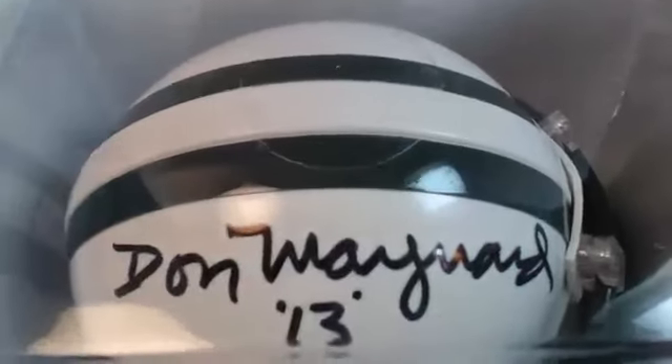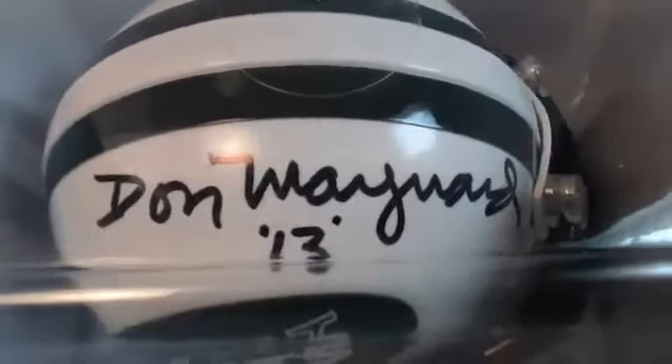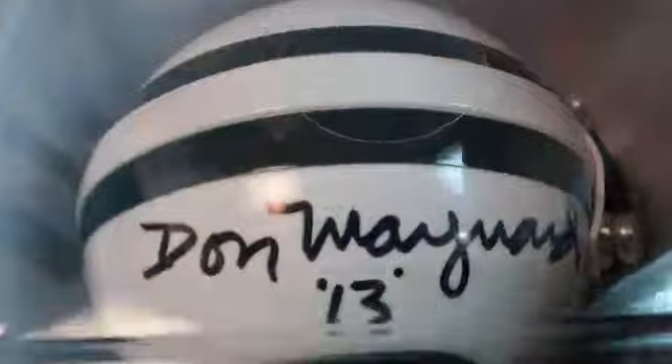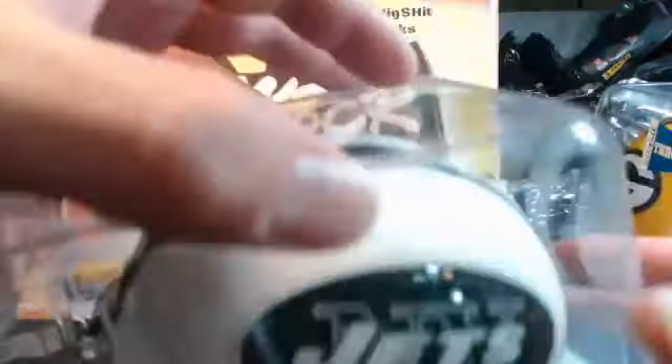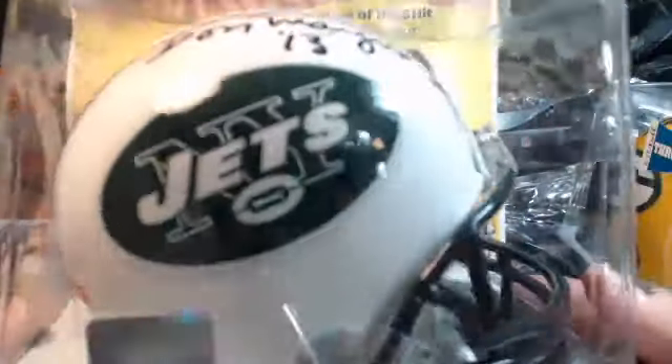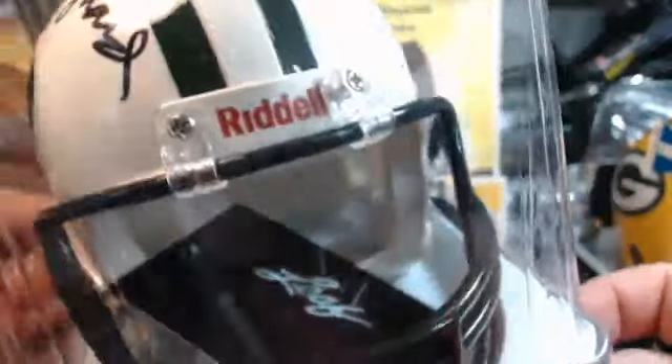All right, next one up. There's the Jets, I believe. Don Maynard, 13 — inscribed 13 for the Jets. Don Maynard 13. Yeah, it says Don Maynard on there, and that must be his number. Horning's definitely a better one, but I'm not sure how big this guy is. We'll leave the sticker piece on the back.